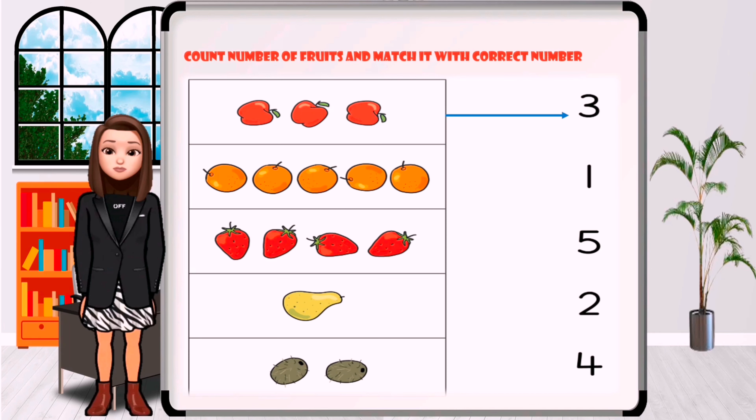How many oranges are in the picture? One, two, three, four, five. Where is the number five?